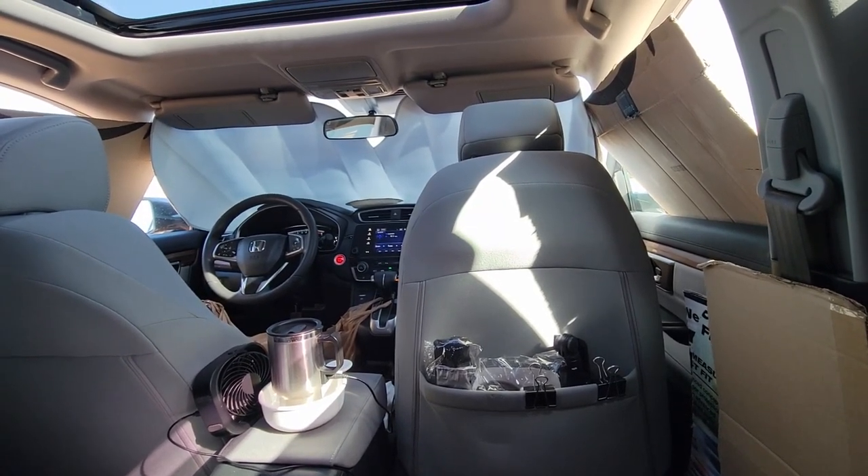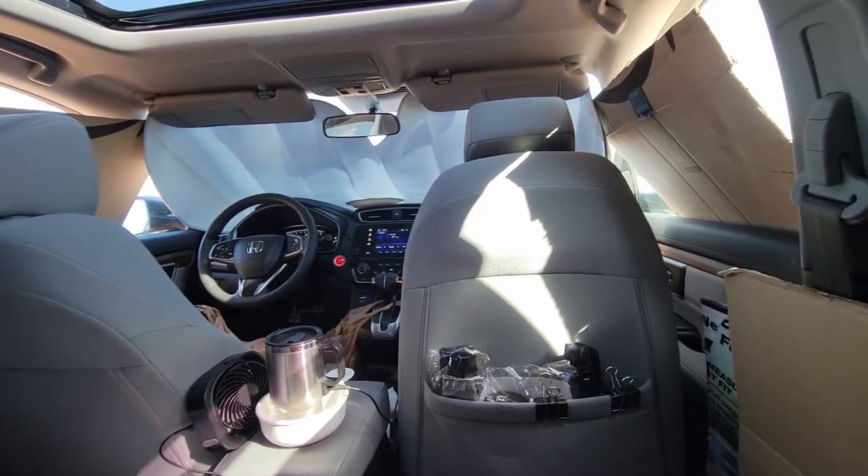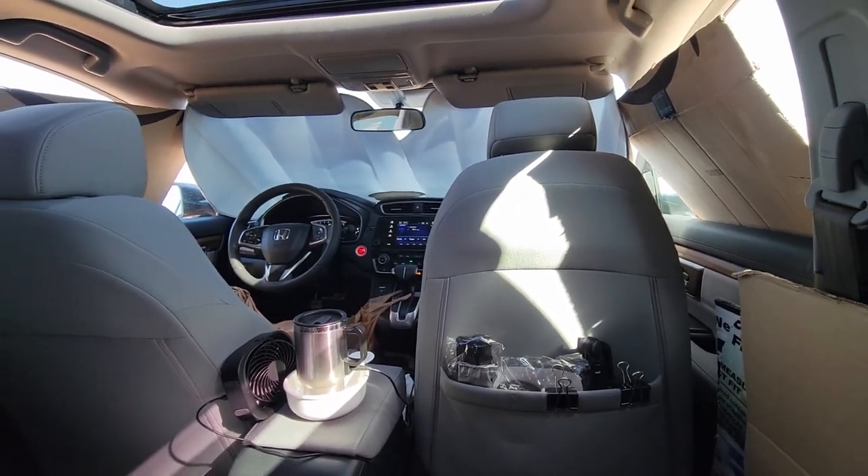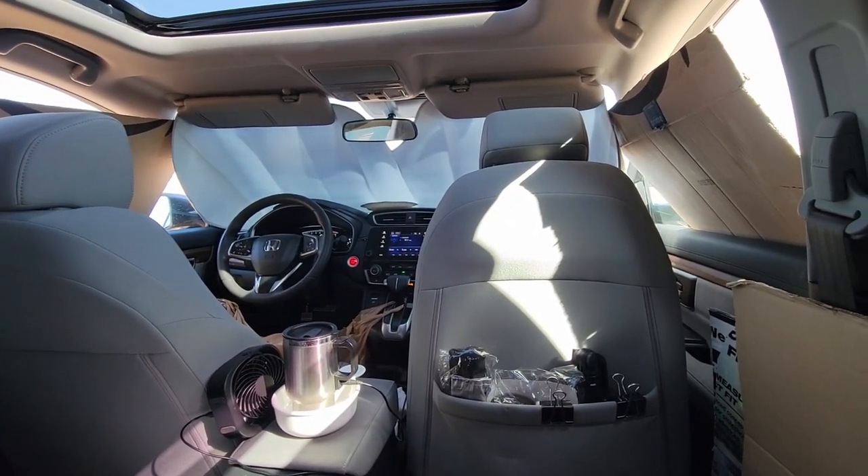Hey, it's Rich here. Hello from inside my 2017 Honda CR-V. In this video, I'm going to tell you about the night I just spent in Utah Raptor State Park.